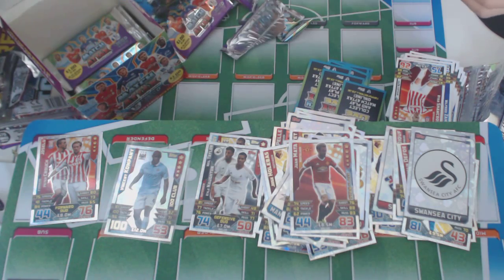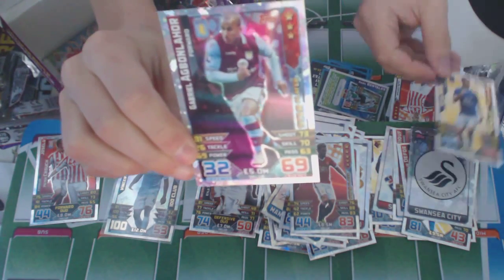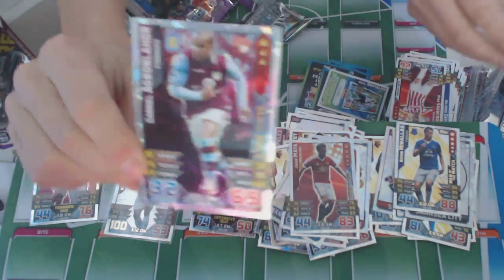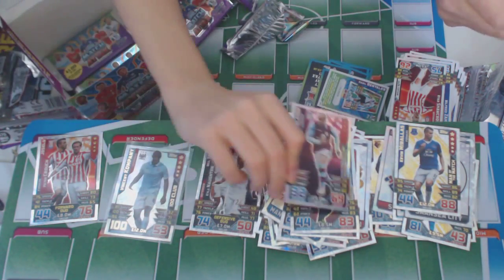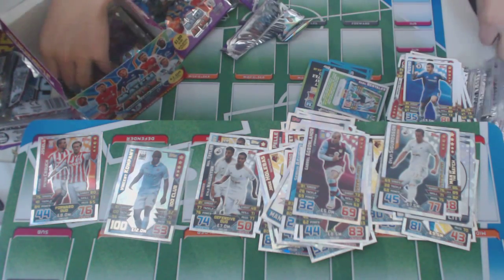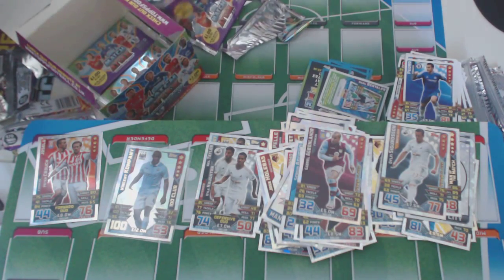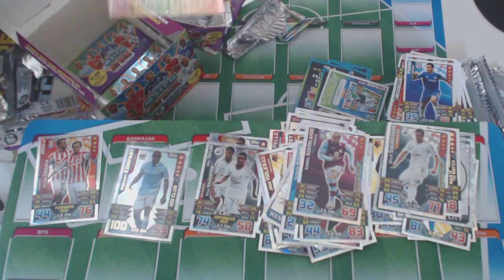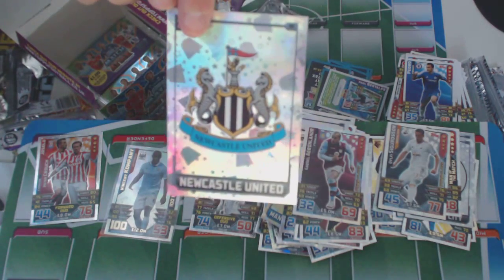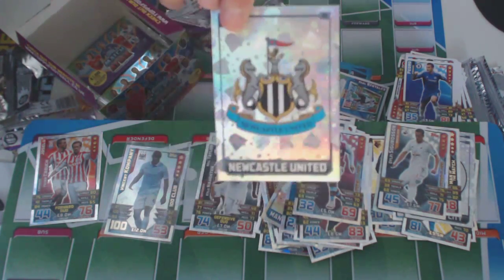The next pack — Gabrielle Agbonahor, star player of Aston Villa. And we've got a Newcastle badge — looks really nice as well, the background. I think the badges look best because of the background.